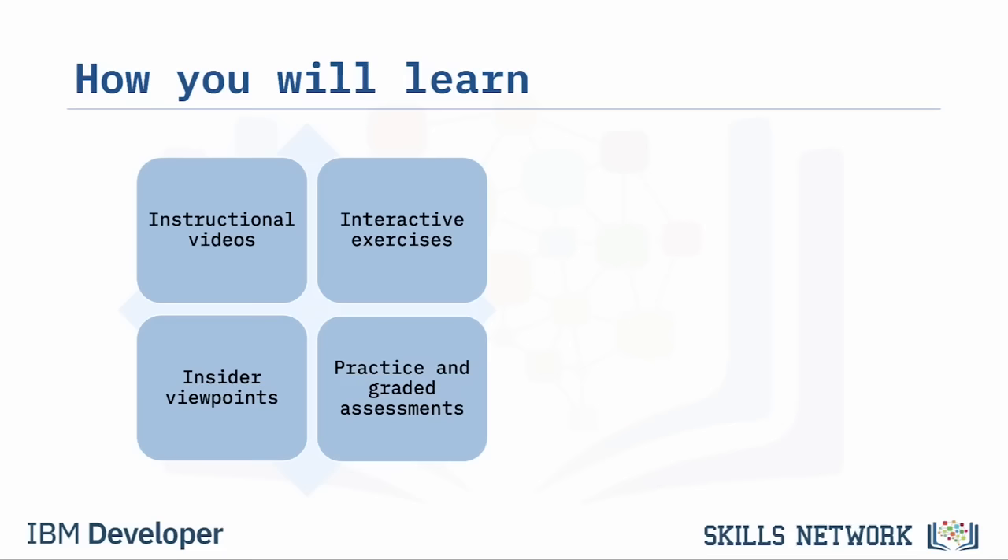A technical support career is right for many reasons: you'll learn a lot about technology, learn effective problem-solving techniques, develop professional skills using phones, email, live chat, social media, and forums, build transferable skills like sales, marketing, and product development, learn how to network in your company, and open the door to many other opportunities in technology-related careers. Technical support professionals resolve issues while making a positive impact on customers and clients.